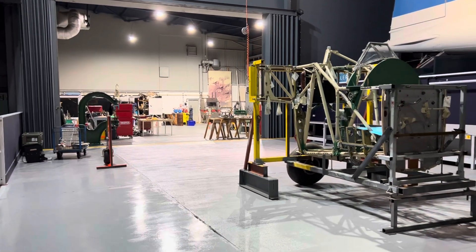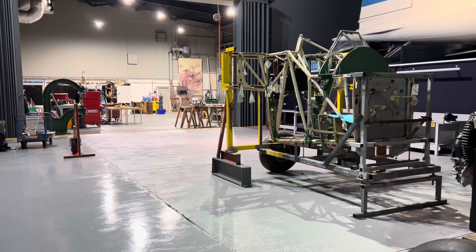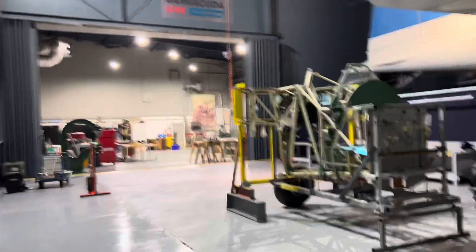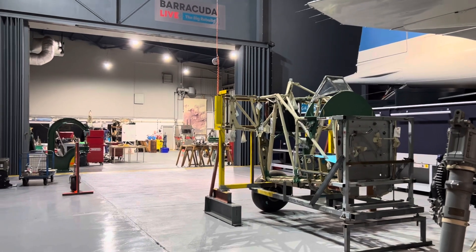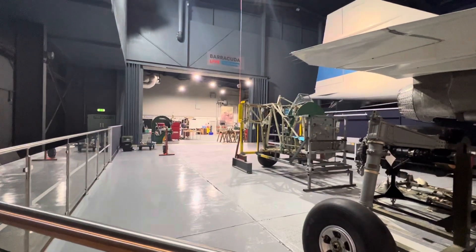Well hello again everyone, welcome back. Today I'm at the Fleet Air Arm Museum in Yeovilton, and I've been given very privileged access to have a look at something that may very well interest all of you. I don't know what you know about the Fleet Air Arm Museum, but let me tell you about it.